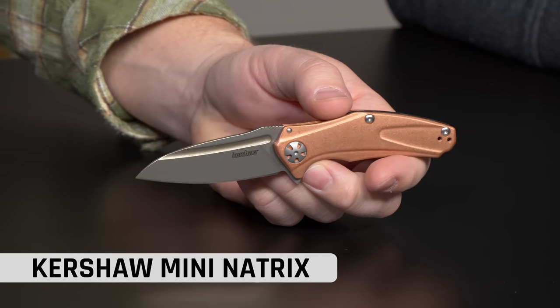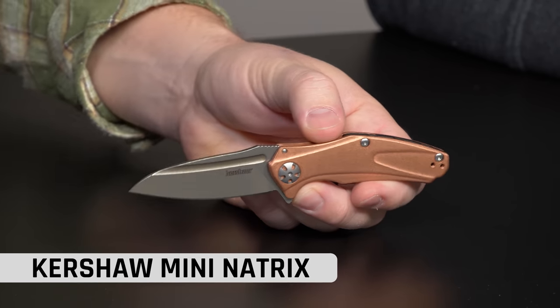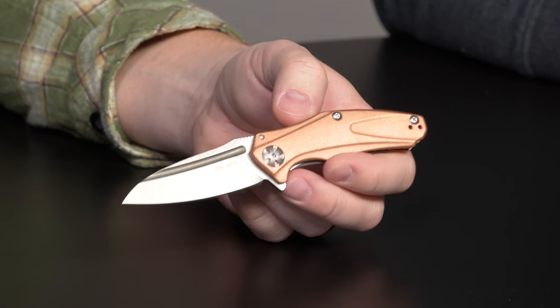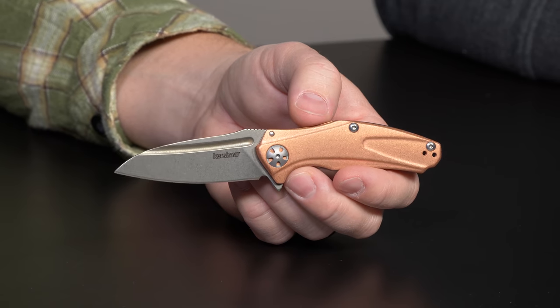Number nine is the Kershaw Mini Natrix — what a beauty. D2 steel, deep carry pocket clip, copper. Everybody loves copper this year; copper is the new hotness. We've got a bunch of copper stuff at Blade HQ right now and a bunch more coming.